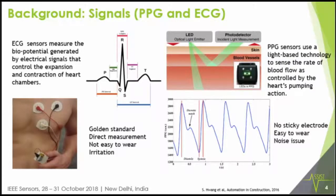ECG sensors are used to measure different kinds of biopotentials as the heart contracts and expands, and it is really the gold standard. But as we go to other parts of the body such as the wrist and use optically-based technologies like PPG, there is quite a bit of noise. The advantage of PPG, though, is that no sticky electrode is needed, so our goal is to develop a solid algorithm for PPG.